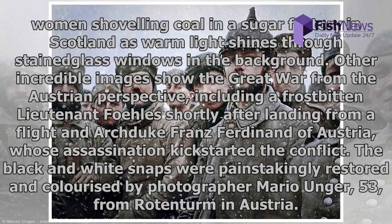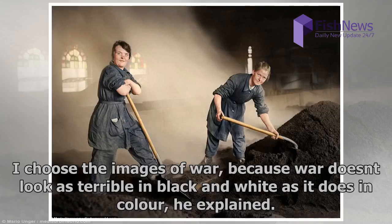The black-and-white snaps were painstakingly restored and colorized by photographer Mario Unger, 53, from Rotenterm in Austria. 'I choose the images of war because war doesn't look as terrible in black-and-white as it does in color,' he explained.